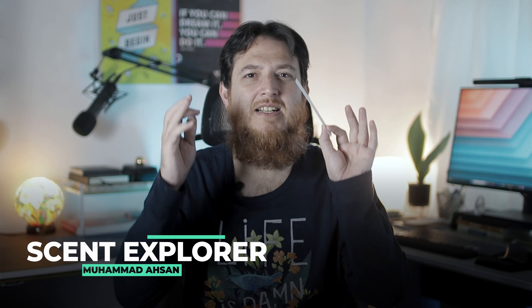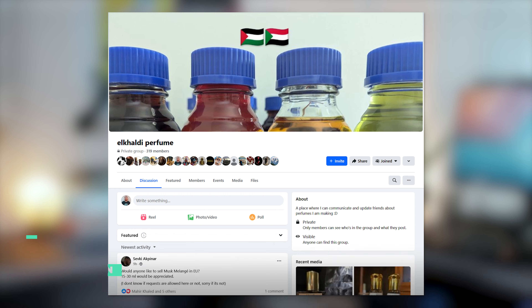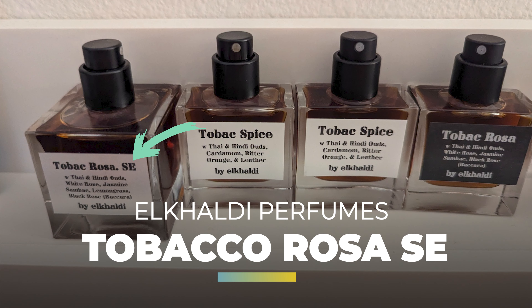Today I have another natural perfume by Al Khaldi Perfumes and I'm going to review it. This is Tobacco Rosa C, and the notes are Greek tobacco, lemongrass, white rose, black rose, jasmine sambak, and Thai and Hindi oud oils.